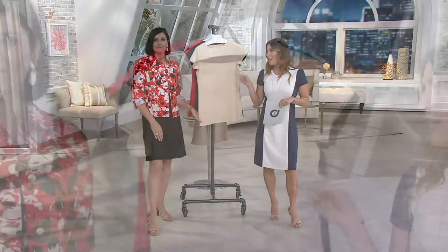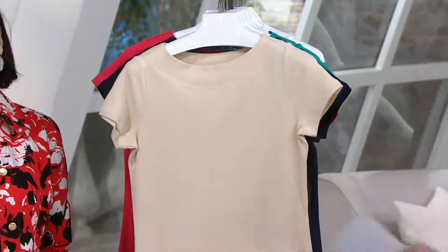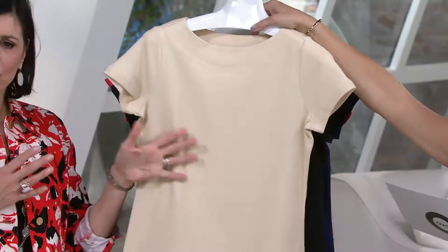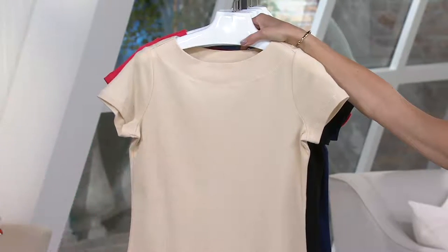It also has one of my personal favorite necklines — I love the bateau neckline. Isn't it flattering? So flattering. I think it's just pretty and very ladylike. Here is the sand, extra extra small through 2X. We don't do that color a lot — it's just a little bit darker than a cream. I think sand is the perfect color for it; it looks like a very, very light vanilla.